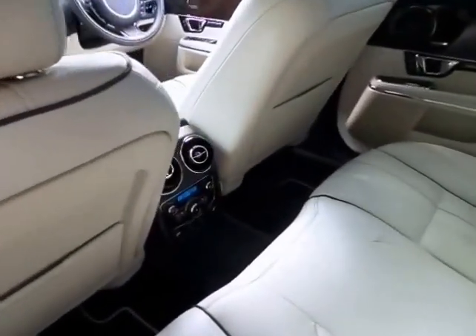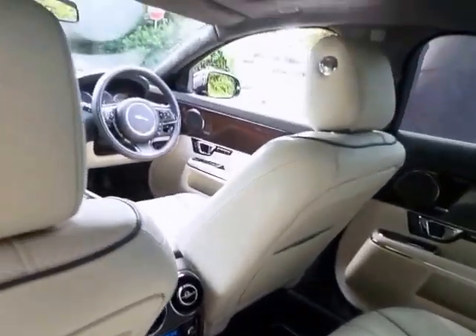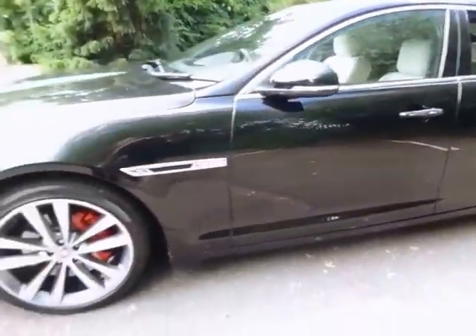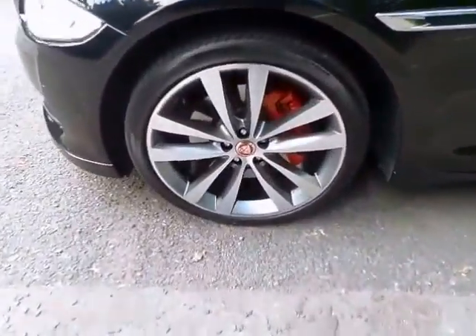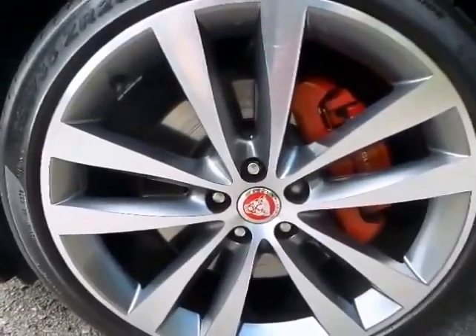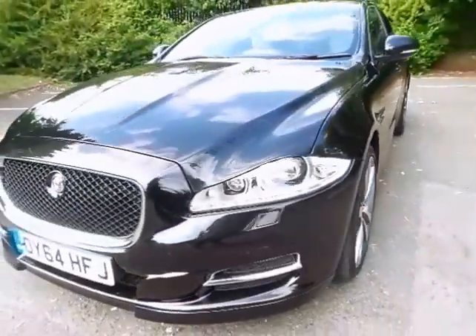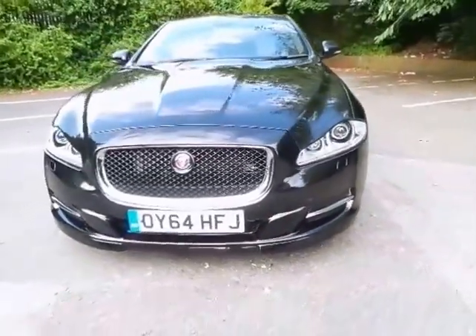We welcome you to come and drive this stunning vehicle where we can demonstrate its full capabilities and show you the full suite of equipment the car has to offer. We would highly recommend you place a reservation deposit by simply clicking the button to the right of this screen. Please contact one of our sales specialists today on 016 282 6868 to arrange an appointment.